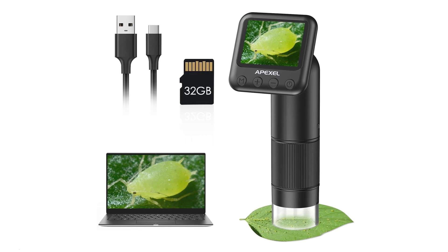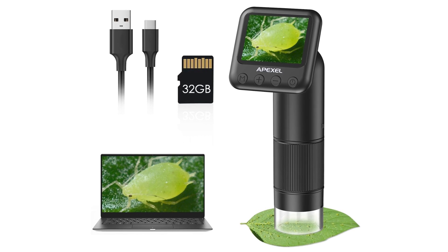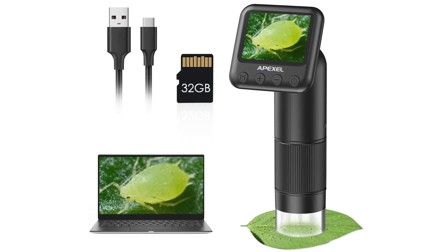We examined the poop with an inexpensive microscope made by Apexil. They have a handheld model that you can take out into the yard and examine leaves, insects, rocks, and whatever you find under those rocks. Find the link in the description below and you can turn your kids or yourself into an amateur scientist.